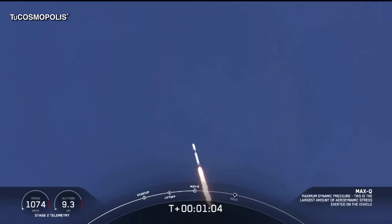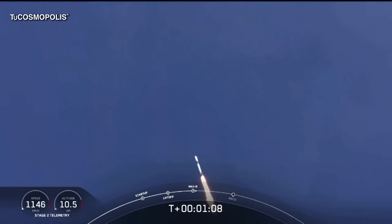Reports say all systems are go. Vehicle is supersonic — we've exceeded Mach 1 on the Falcon 9. And M1D throttle up — we're throttling back up to full power as we're through Max-Q.